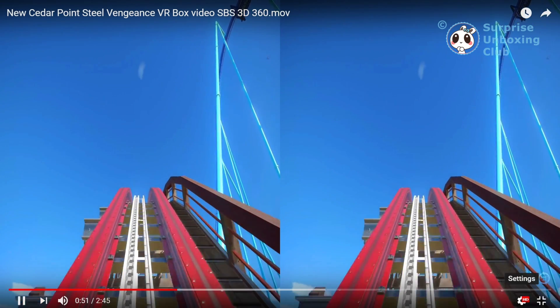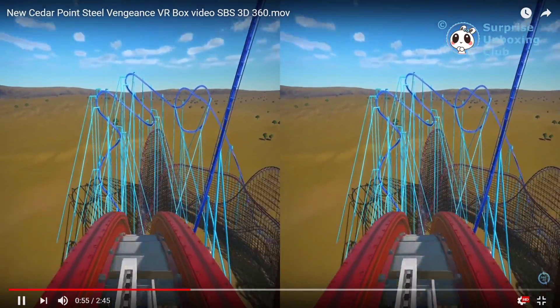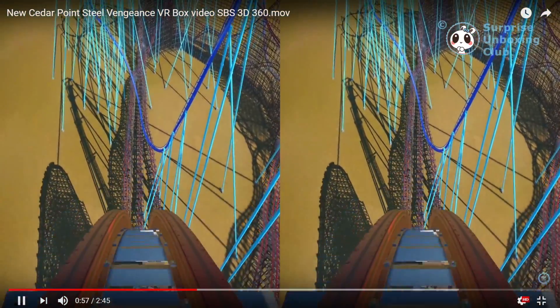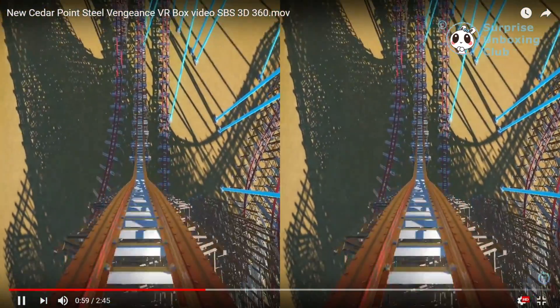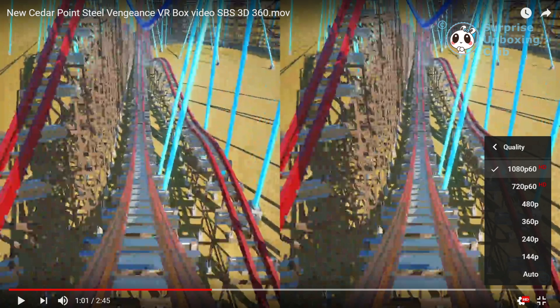Here we got an example video of a roller coaster ride in bad quality. This video got recorded in HD. Can you see the bad quality in the details? The picture looks pixelated and not clear. The quality is only HD in 1080p.